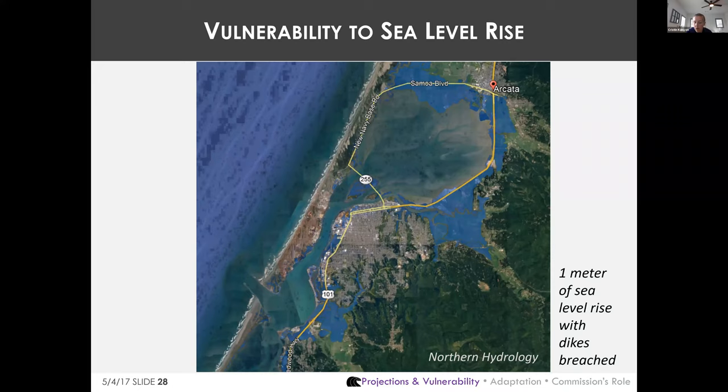Aldaron Laird and other local experts say that a 10-foot tidal elevation is the tipping point for the diked shoreline — just 1.2 feet above current average king tides and 2.3 feet above the current average monthly high tide. At that point, huge areas of bottomlands would be flooded. Events like the 2005 New Year's Eve storm show how just one storm surge and a few levee breaches can cause extensive flooding.